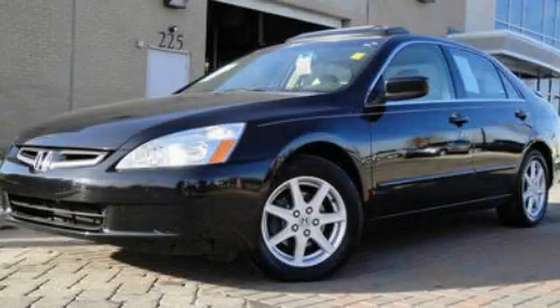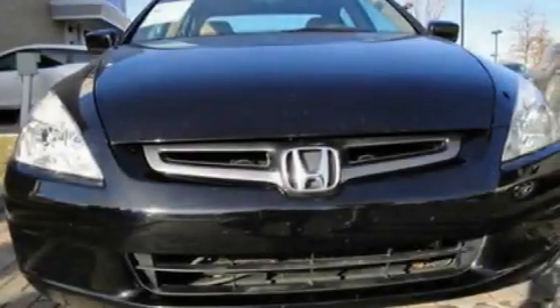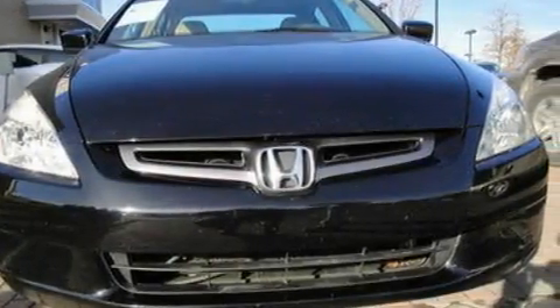This is a 2003 Honda Accord. It features a 3.0-liter six-cylinder engine and a five-speed automatic transmission.